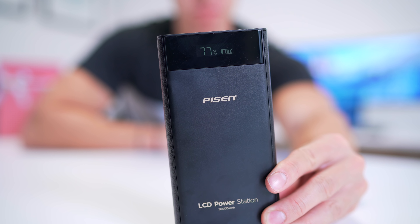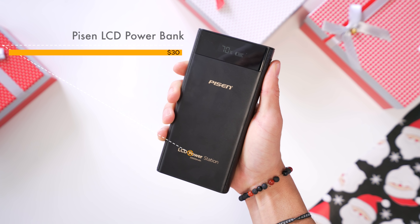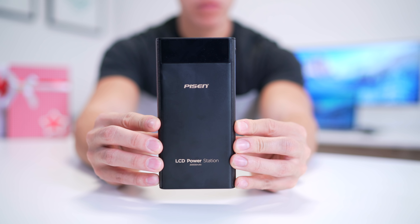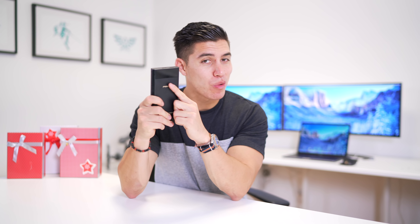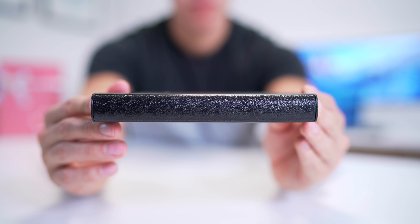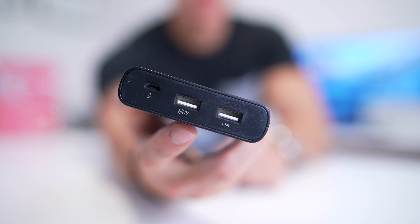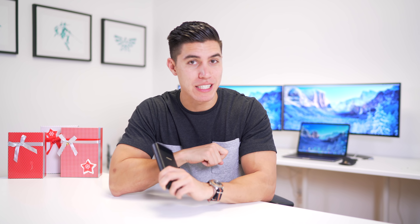The very last item today — this would not be a best tech series without having a power bank. With all of the tech that we've been using, we've got to keep them solidly juiced up. This one is from Pison. It's slightly more expensive than a $10 to $15 power bank, but it's got 20,000 milliamp hours of juice, so it should be able to charge up all of your devices. It does have an LCD screen which shows you how much juice you have left, and it also has a faux leather-like finish on the sides which makes it feel more premium than the all-metallic ones. It does have two USB ports up top and the micro USB port to charge this guy up.